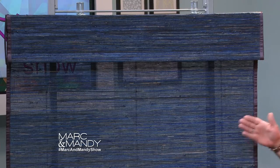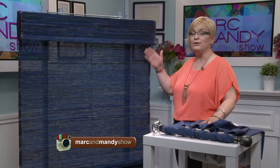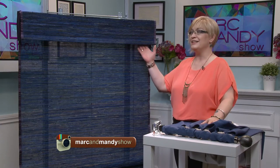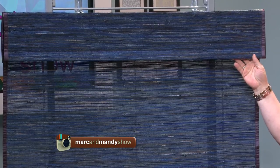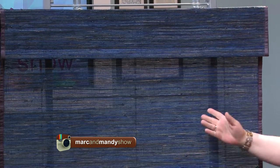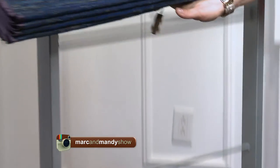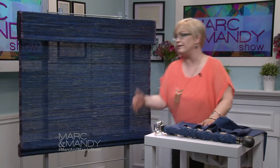What truly sets this line of natural woven shades apart from any others like it are the beautiful vibrant Pantone colors that have been brought into this line. This stunning blue is a classic example — we also have vibrant reds and vibrant greens in the shades. This is also a cordless drawn shade, so it literally raises with the touch of your hand and lowers really simply and efficiently.